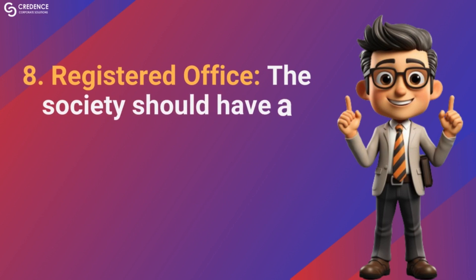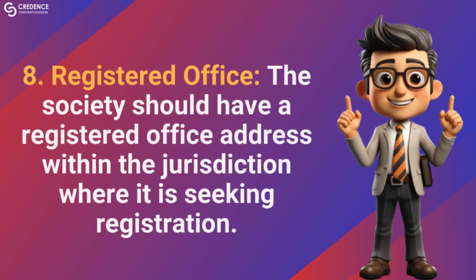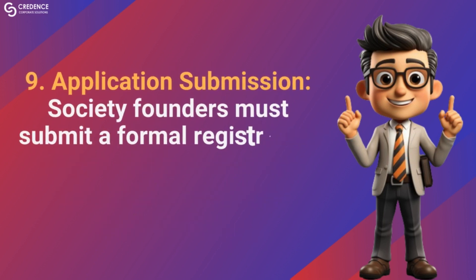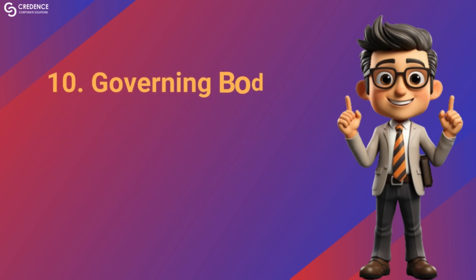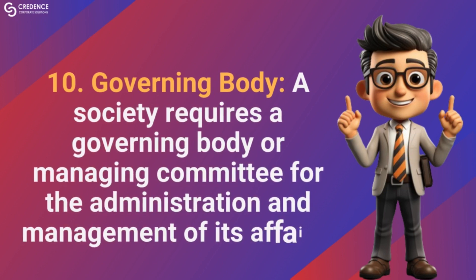Registered office: the society should have a registered office address within the jurisdiction where it is seeking registration. Application submission: society founders must submit a formal registration application with documents to the government authority. Governing body: a society requires a governing body or managing committee for the administration and management of its affairs.